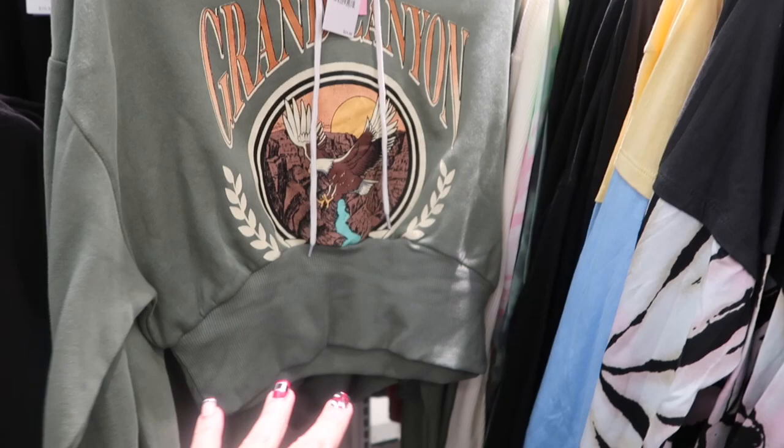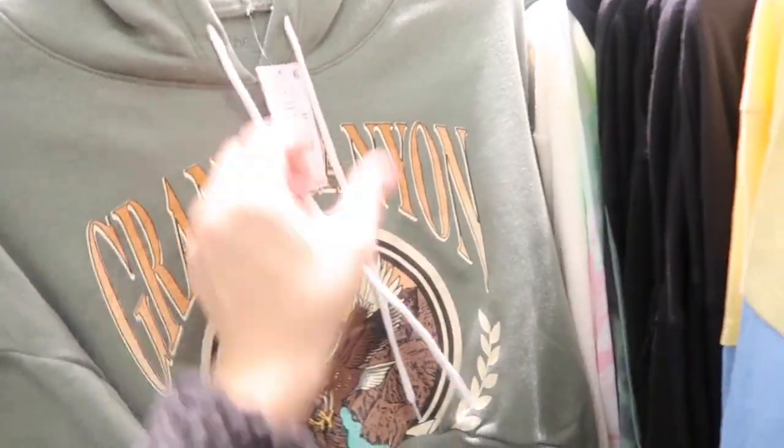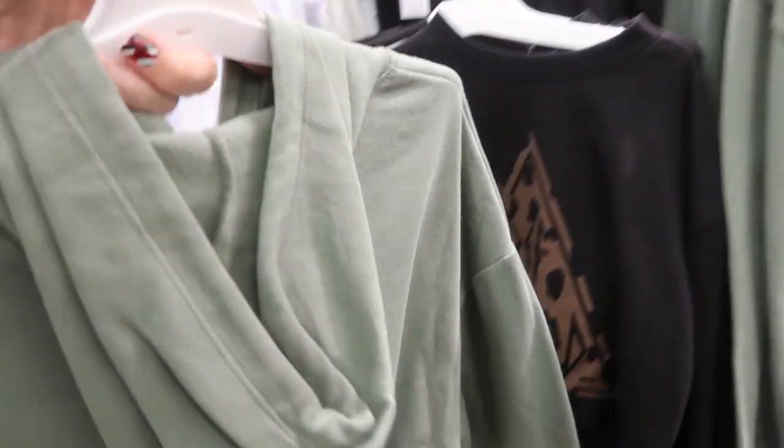This graphic sweatshirt is from Zoe and Liv — shorter fit with a band at the bottom, really nice and fitted, ribbing at the wrist, and a drawstring. These are going to be $24.99.